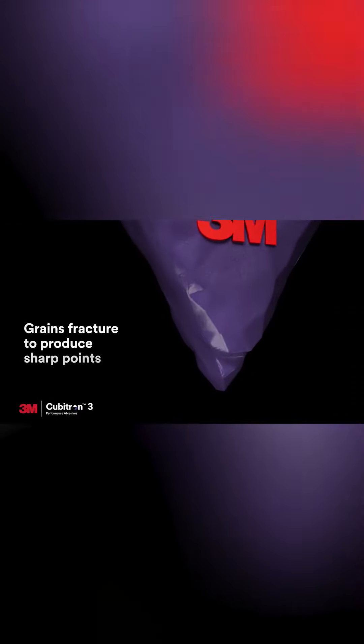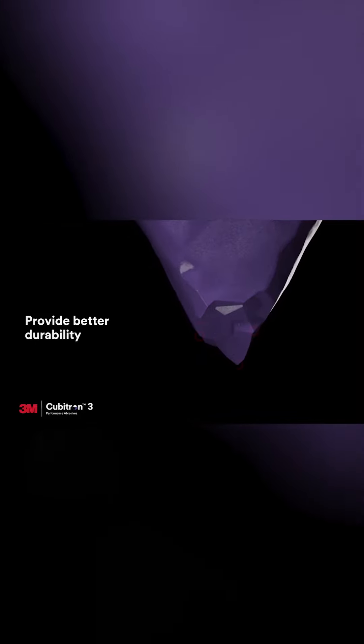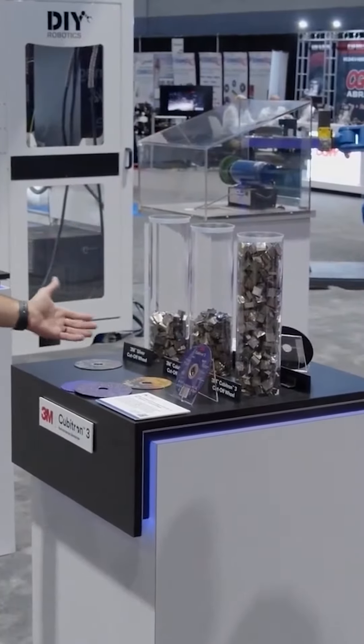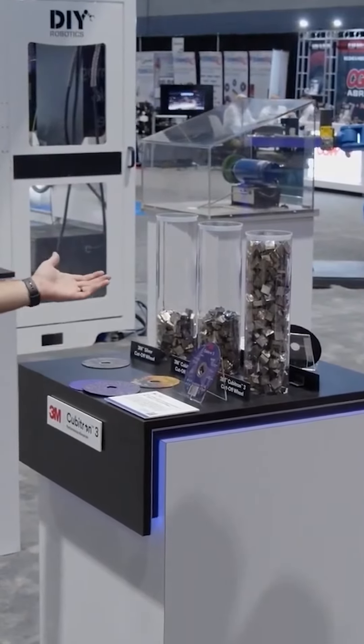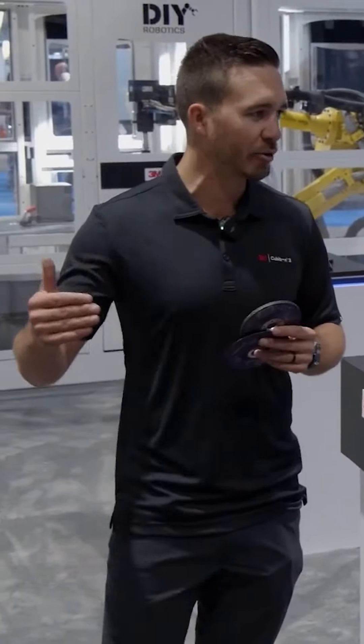Using our new shape grain as well, which kind of shows the shape of it here in these parts behind me. But here you can see our cutoff wheels — just the productivity versus our old products. Significant difference. And we have numbers that back it up with data and all of our claims stuff coming out.